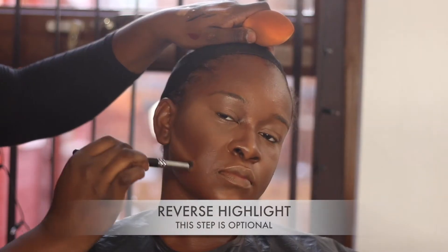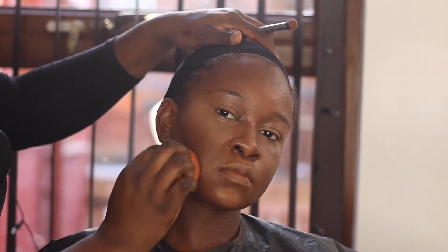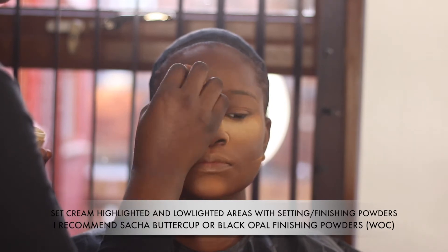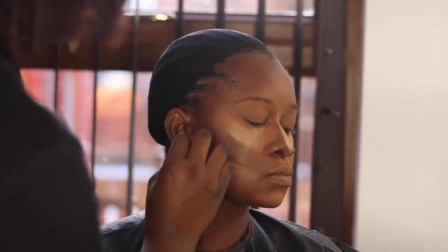This reverse contour part is optional — you don't have to do it — but since we're going for a very glamorous look, why not go all out? I'm going to set that using my Ben Nye Topaz Powder, setting everywhere highlighted on her face. The finishing or setting powder will vary depending on your skin tone: lighter skin tones may want Laura Mercier, darker skin tones may want Topaz Powder, and if you're in between you can use Sasha Buttercup. I ended up using two on her.